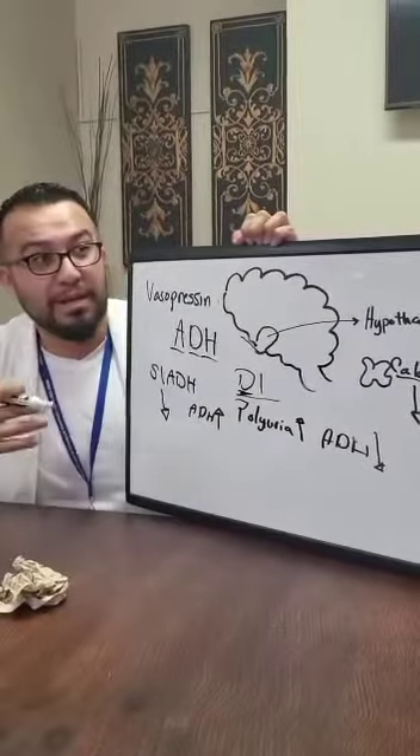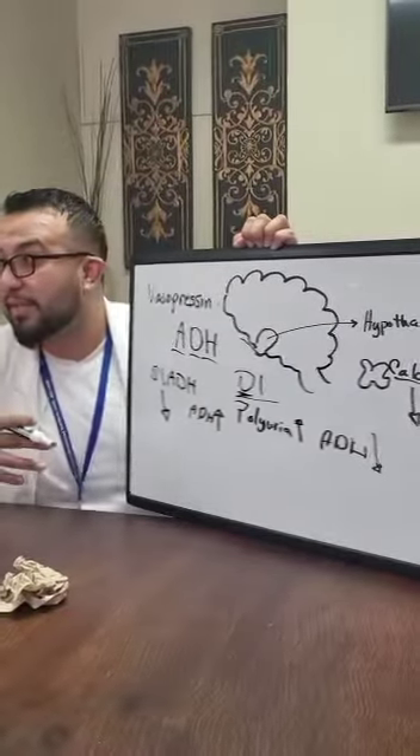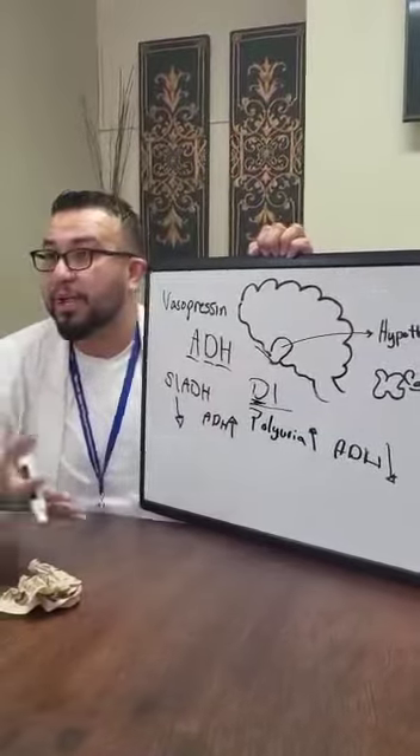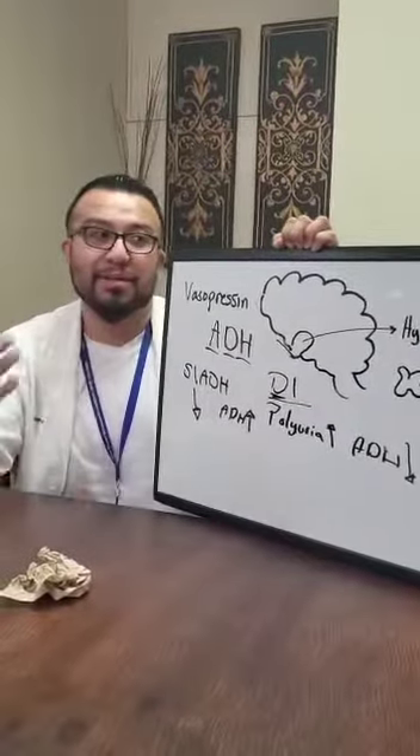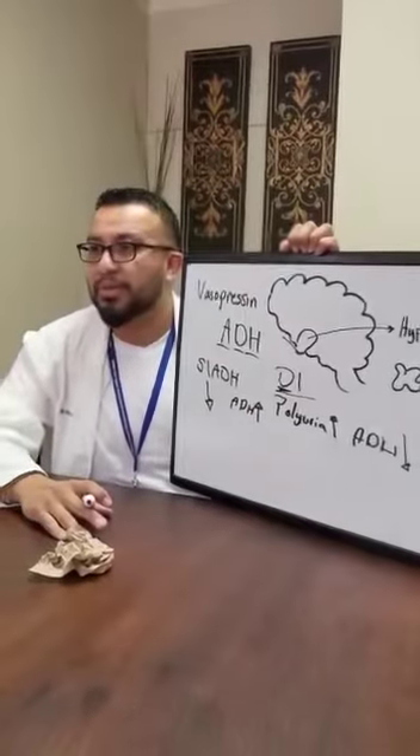Parathyroid hormone increases blood calcium levels by pulling calcium from the bones, making bones more brittle. It can also cause urolithiasis — urinary stones — because too much calcium in the blood means more is filtered by the kidneys, increasing the potential for stone formation.